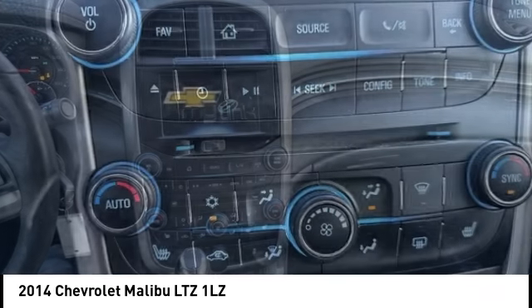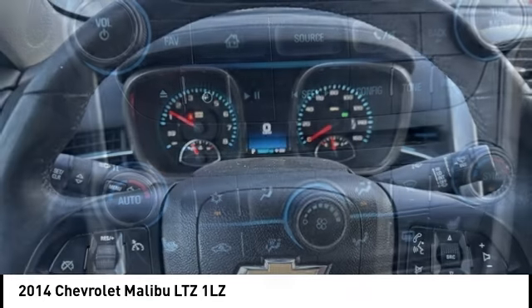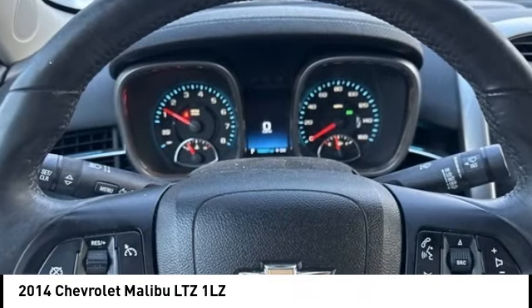Remote keyless entry — this isn't just a vehicle, it's an experience. So stop in for a test drive today.